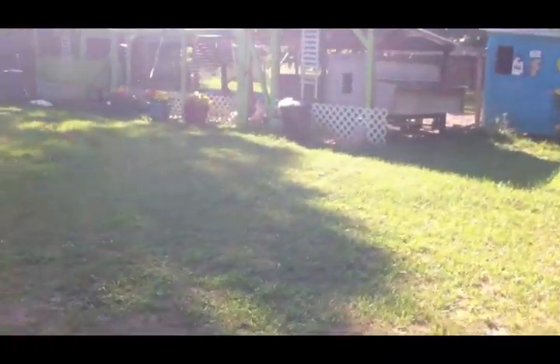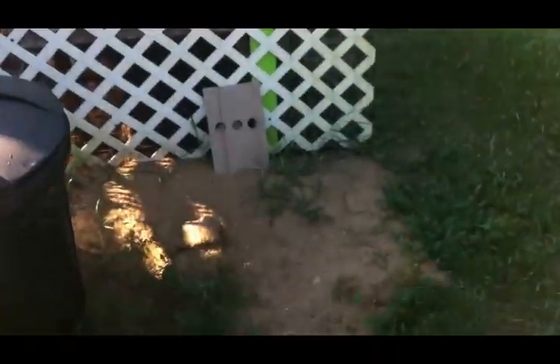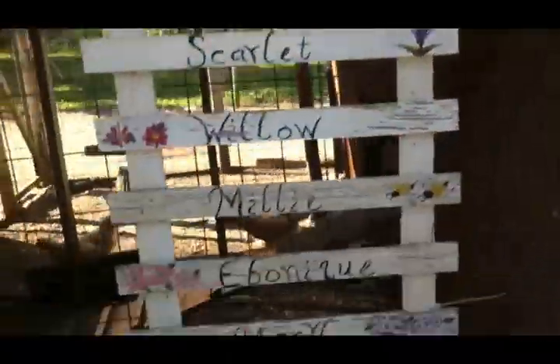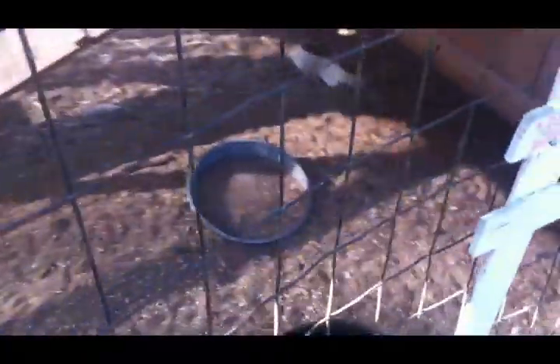Now I'm gonna go over and take care of these guys - let the ducks out and give all the chickens their scratch and see if the ducks need any food or fresh water. See there where Sally's been digging like crazy - that's a whole other story. Miss Sally, looks like these guys need some food.